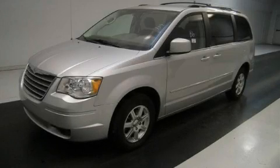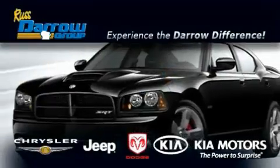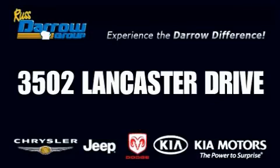Stop by today and test drive this minivan for yourself. Get the Daryl difference today, only at Rust-Aero Kia Chrysler Jeep Dodge Madison.